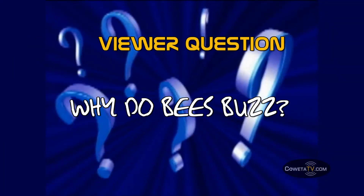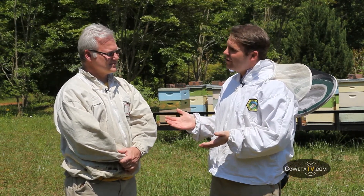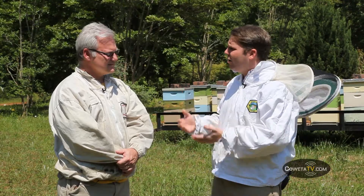We want to answer a question today from one of our students at Moreland Elementary in Ms. Whitney Olvey's class. That student asked: why do bees buzz? Mr. Exner, I know that bees buzz because of the vibration of their wings, but in talking to you, I'm hearing that there's some interesting things going on with the bee's buzz itself. Tell me about the differences in the buzzing that you'll hear from the bees based on the type of bee.